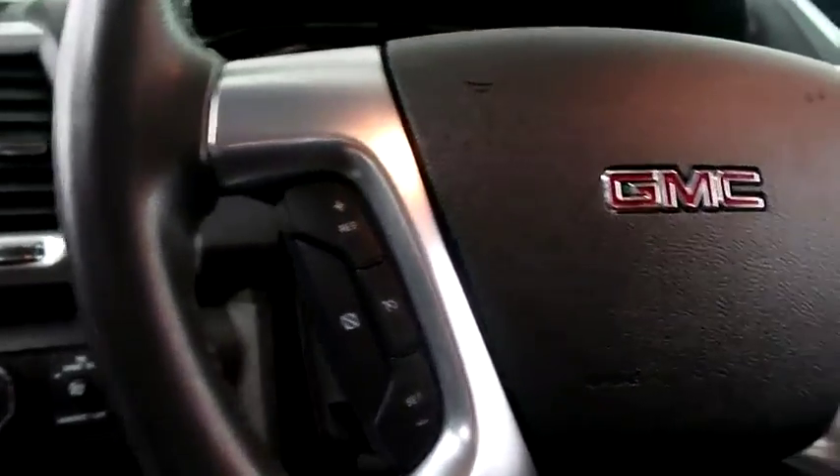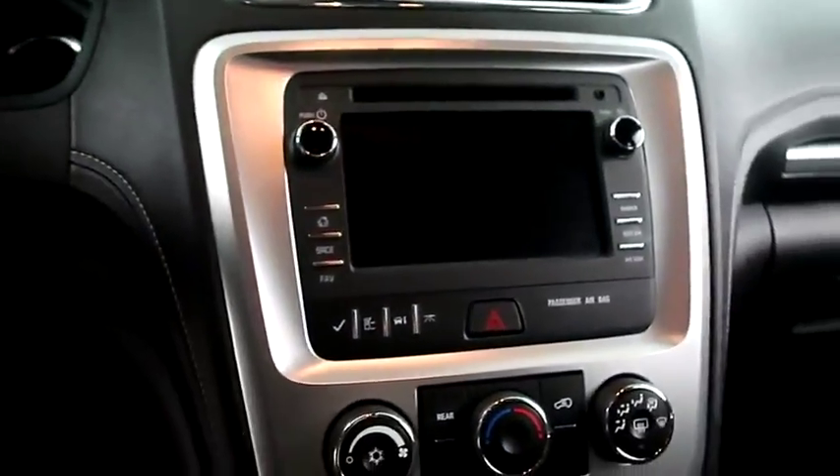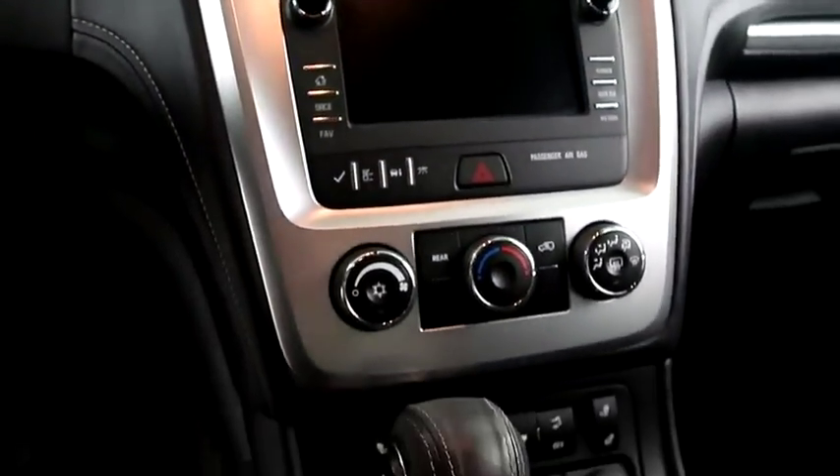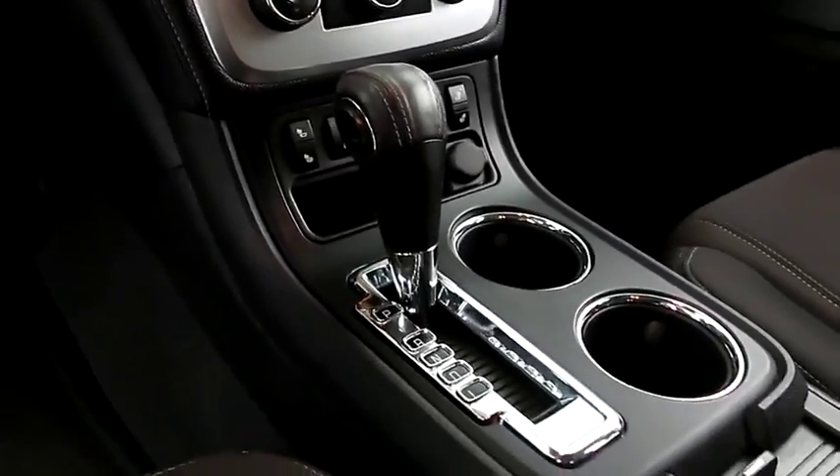Inside, cruise, audio, and Bluetooth controls. Full touch screen that includes your stereo, climate control, and dual heated seats. And your automatic transmission is here.